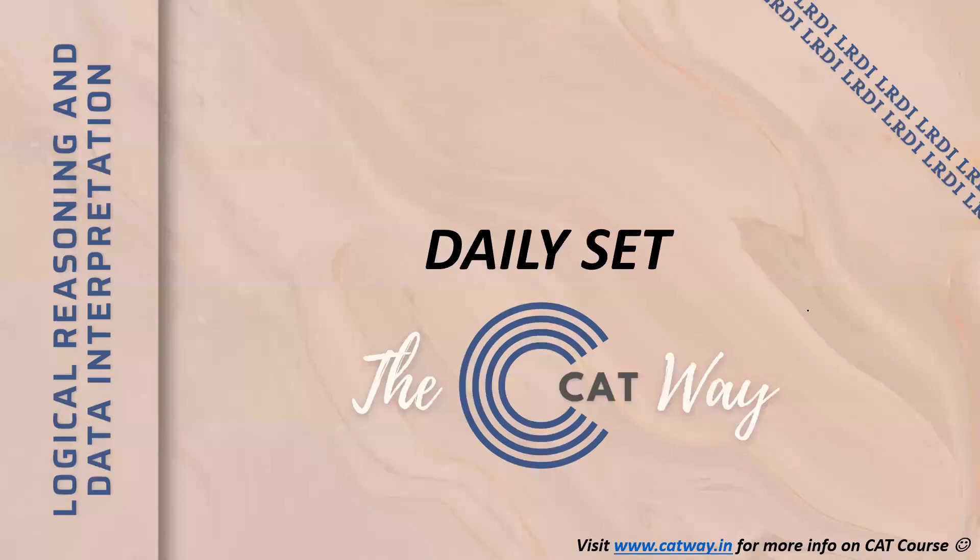Hi guys, welcome to the CAT Way. In this video we are going to solve our daily set. Before we begin, do not forget to like, share and subscribe.